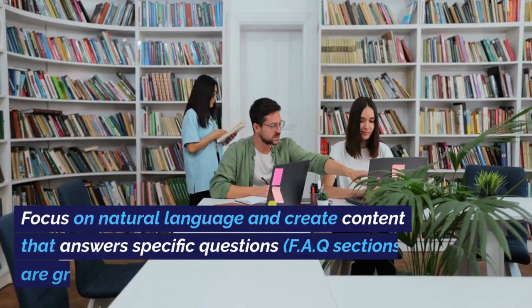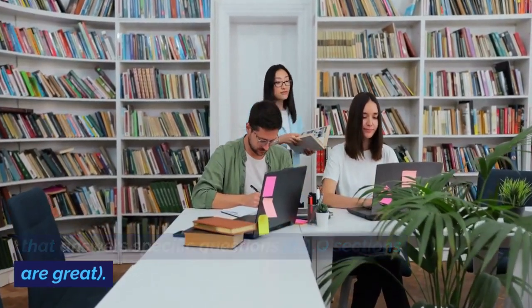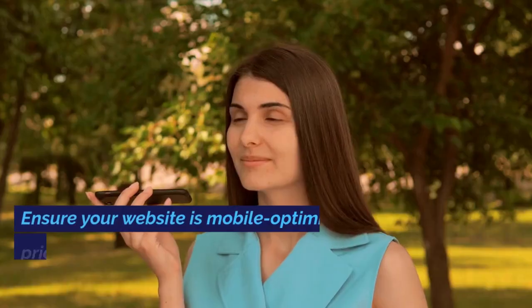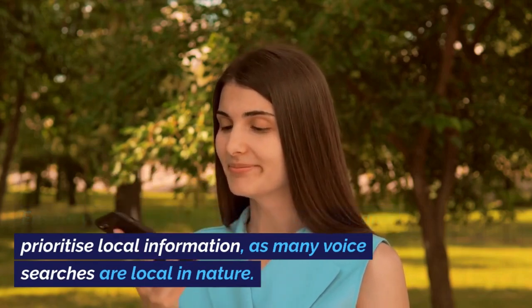How can I make my website more voice search friendly? Focus on natural language and create content that answers specific questions — FAQ sections are great. Ensure your website is mobile optimized, and prioritize local information, as many voice searches are local in nature.